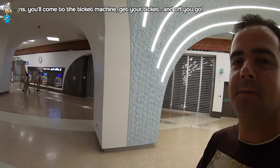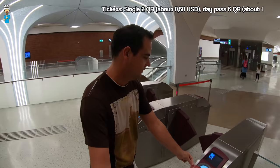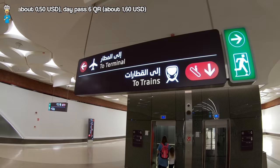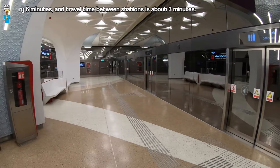As you keep following the signs, you come to the ticket machine — get your ticket and off you go. Tickets cost 2 riyals for a single journey, about 50 US dollar cents, or 6 riyals for a day pass, which is about 1 dollar 60 cents. On average there will be one train departing every 6 minutes, and the average journey time between stations is about 3 minutes.